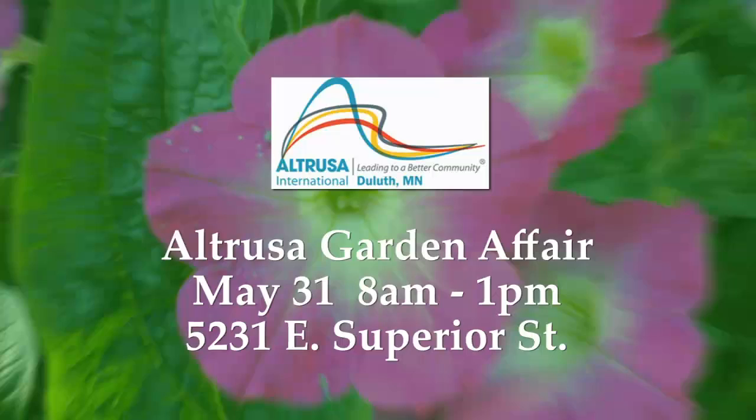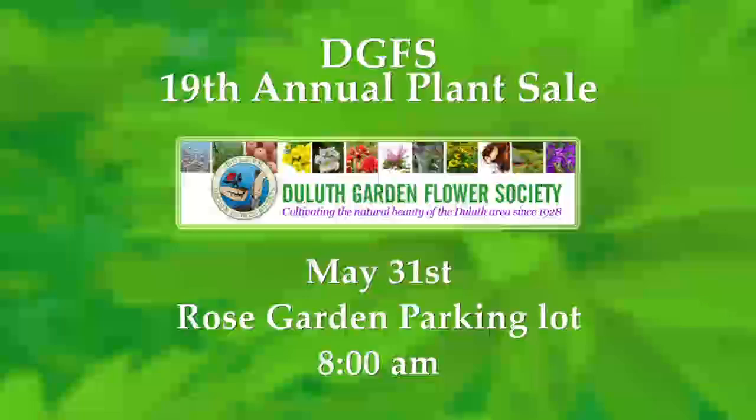Some upcoming garden events: the Altrusa Garden Affair comes up on May 31st at 52nd Avenue East and Superior Street — they have plants for sale. The 19th annual plant sale is also coming up at the Rose Garden parking lot on the 31st of May at 8 a.m. — lots of plants grown by local gardeners. The county master gardeners the following weekend will have a plant sale at St. Lawrence Church in Piedmont. Lots of opportunities.